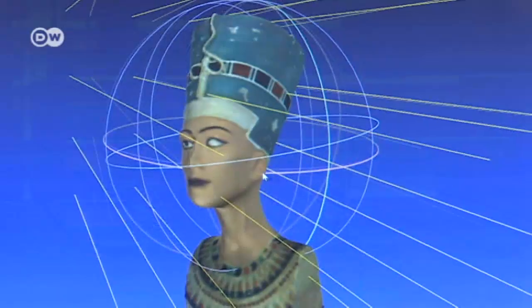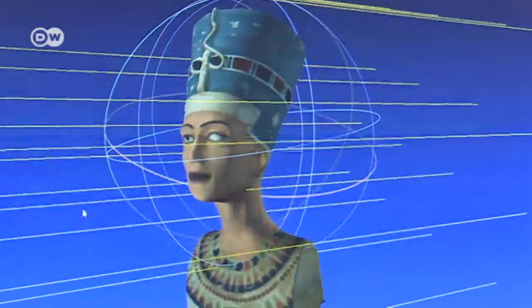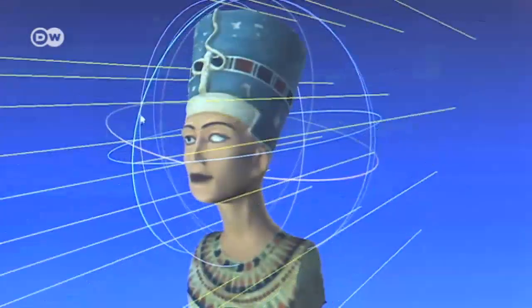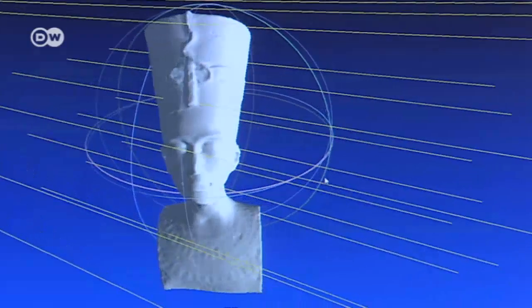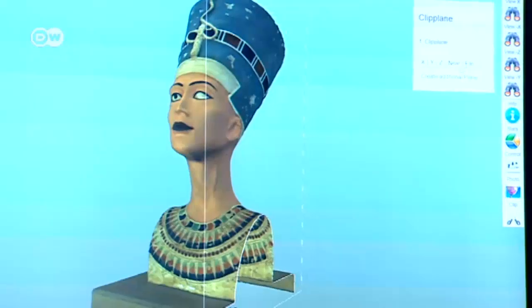The entire process only lasts 10 minutes. The virtual model is not just an exact copy of the object in terms of its form and appearance, but its surface reflects and absorbs the light in the same manner.